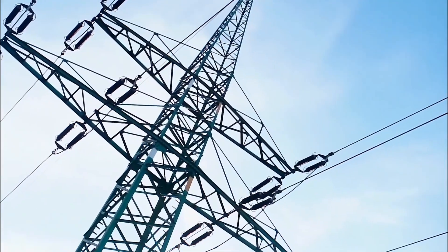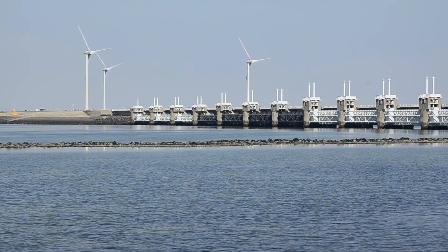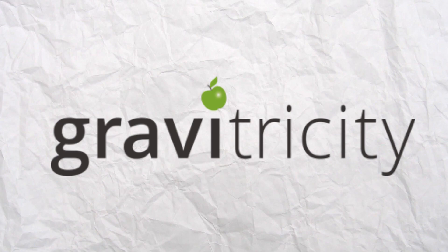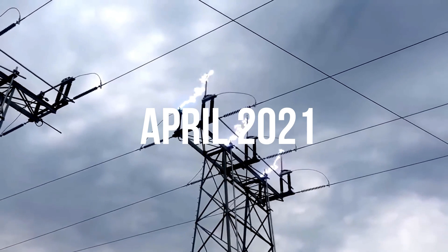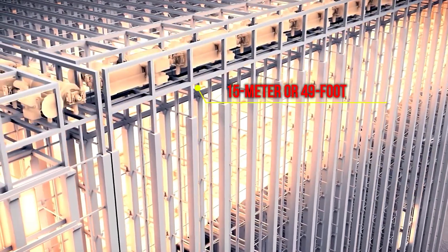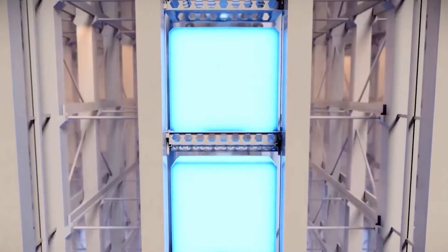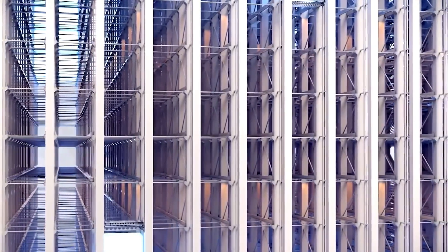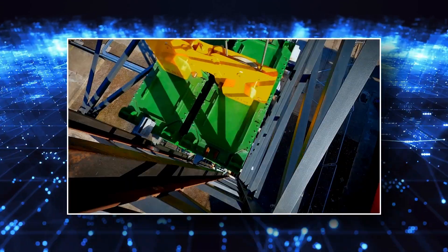We need new solutions and we need them fast. This technique is being studied by the green engineering startup Gravitricity, based in Edinburgh. The team successfully tested its first gravity battery prototype in April 2021, consisting of a 15-meter (49-foot) steel tower holding a 50-ton iron weight. Electric motors lifted the large metal box inch by inch into the air before lowering it back to Earth gradually, using the downward drag to drive multiple electric generators.